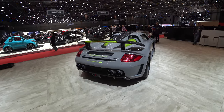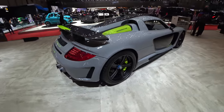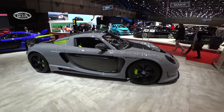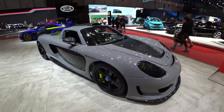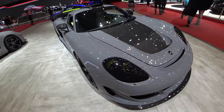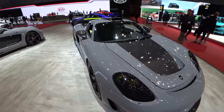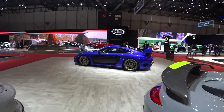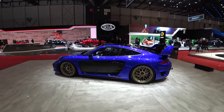Mirage GT — Carrara GT based. It's incredible the job he did with the Carrara GT. I think he converted around 20 of them, which is pretty amazing.